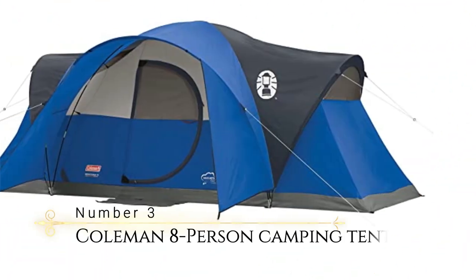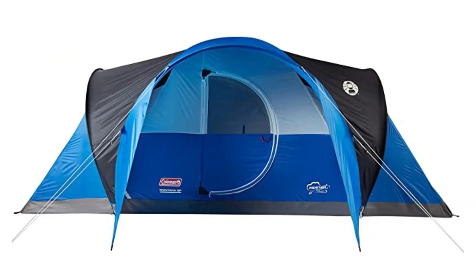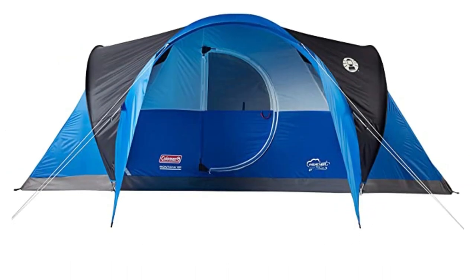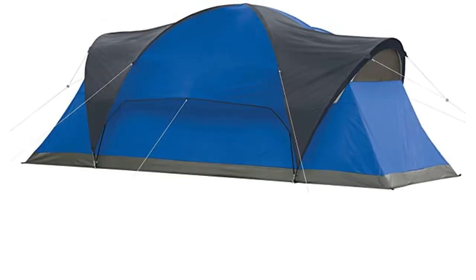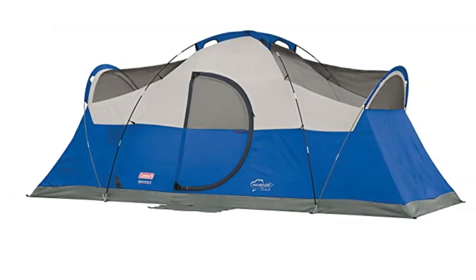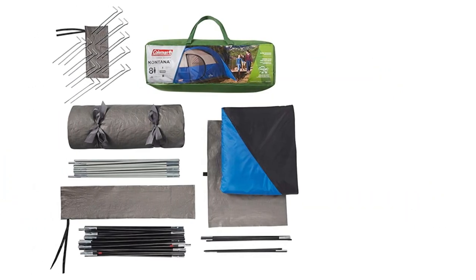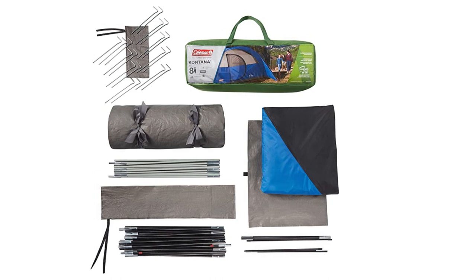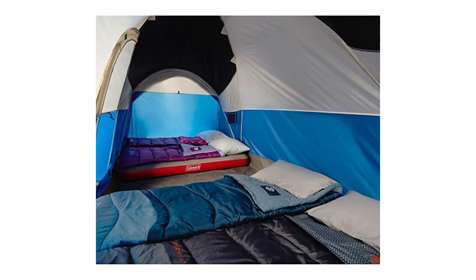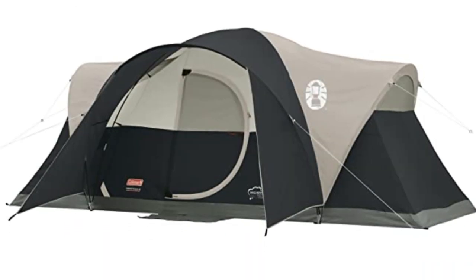Number 3: Coleman 8-Person Camping Tent. This tent is designed to keep you dry with welded corners and inverted seams that prevent water from getting inside. Additionally, it comes with a rain fly that provides extra weather protection. The tent is made from durable taffeta material and is built to last for several seasons of outdoor adventures. The tent's strong frame has been tested to withstand 35-plus MPH winds, making it ideal for camping in windy conditions.